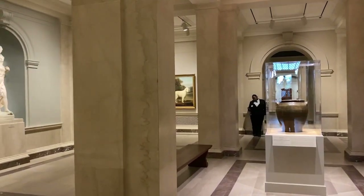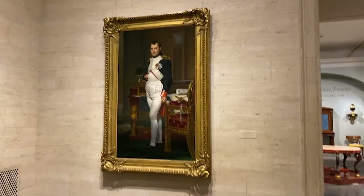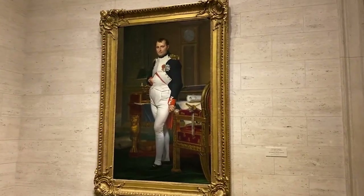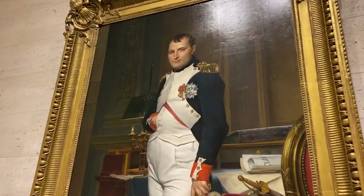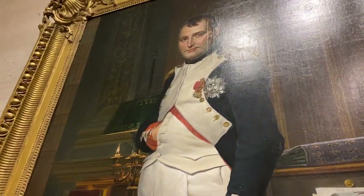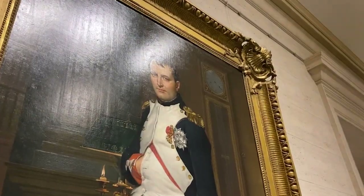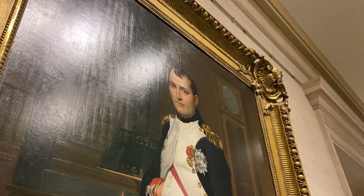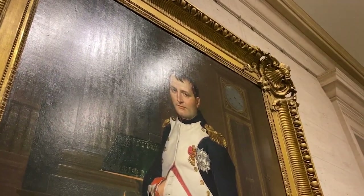Looking for Napoleon. Does Napoleon not look a little bit like Putin? I mean, just a little bit — you see the resemblance? Maybe it's just me.